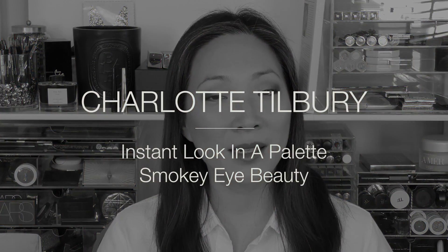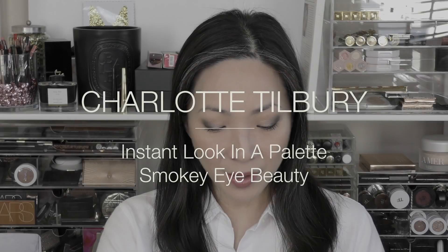Hey guys, welcome back to the channel. Today's video is all about Charlotte Tilbury's latest instant look in a palette. This one is the Smoky Eye Beauty, and currently it's exclusive to Beautylish. I did hear that it's going to end up on the Charlotte Tilbury site at a later date, but at the moment it is exclusive to Beautylish. It is $75, and I purchased it off of the Beautylish site.